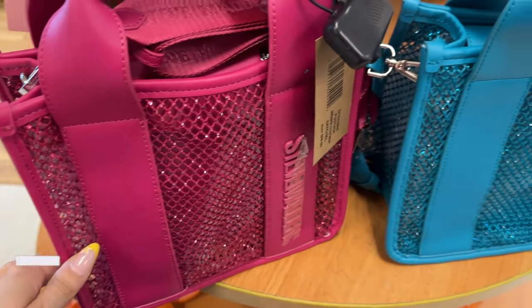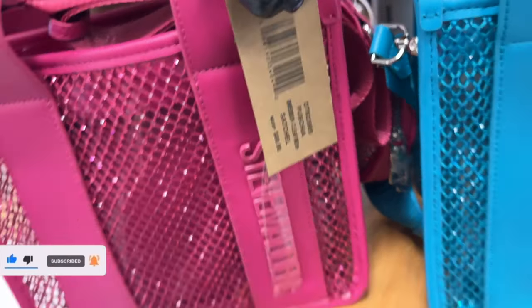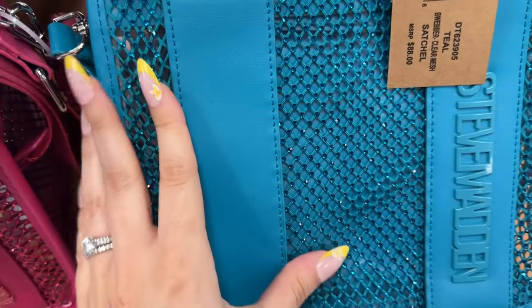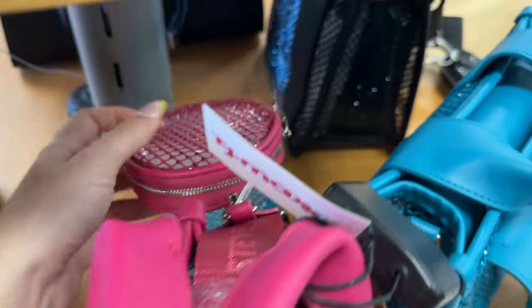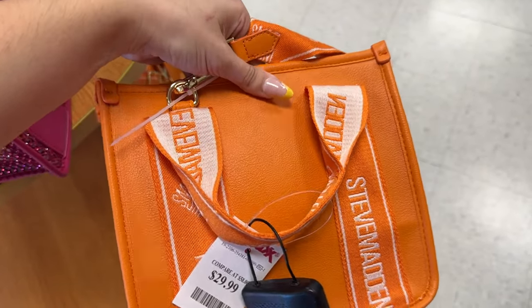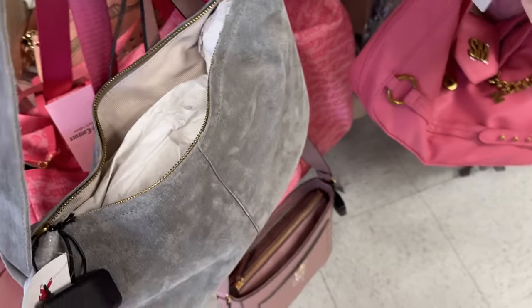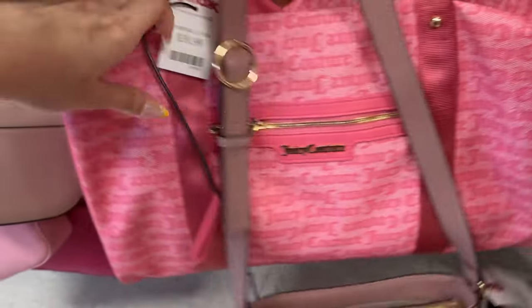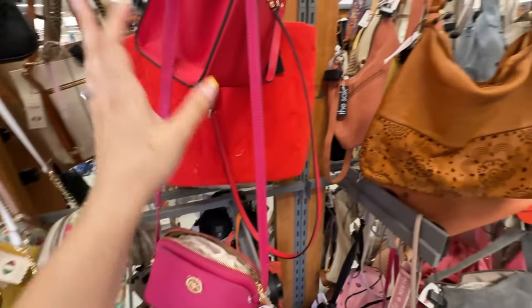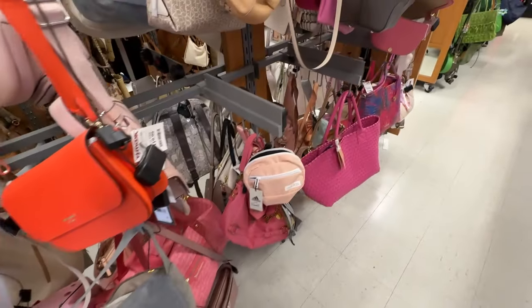First thing I see when I walk in — look how pretty these Steve Madden bags are, they're $40. They're so cute and sparkly. This blue is such a pretty color and so is this pink, that is so adorable and it comes with a little coin pouch. Look how pretty this orange one is for $30, I love this color. Look at this Juicy duffel for $40 — this is so cute, I love this pink color. They have a decent amount of bags, but some we've seen a few times already, though that duffel was new and so were those Steve Madden bags.